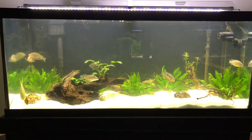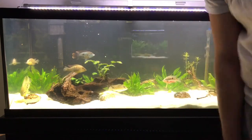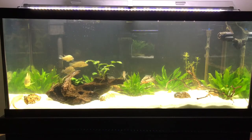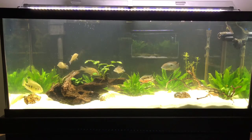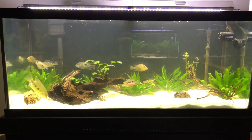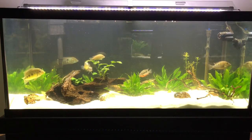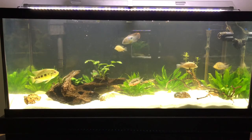Another stocking update: I added my gold nugget pleco - it's hanging out right down there - and I've also added two new rhino plecos to this tank. One I'd like to eventually move into the 125 and one I'd like to keep in here. The rhino plecos are really small right now, about this big. That's basically it for the stocking; the actual scape of this tank hasn't changed much.